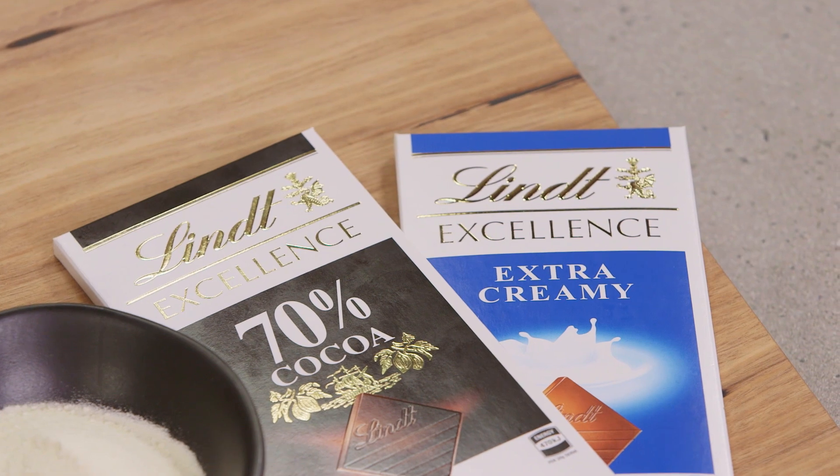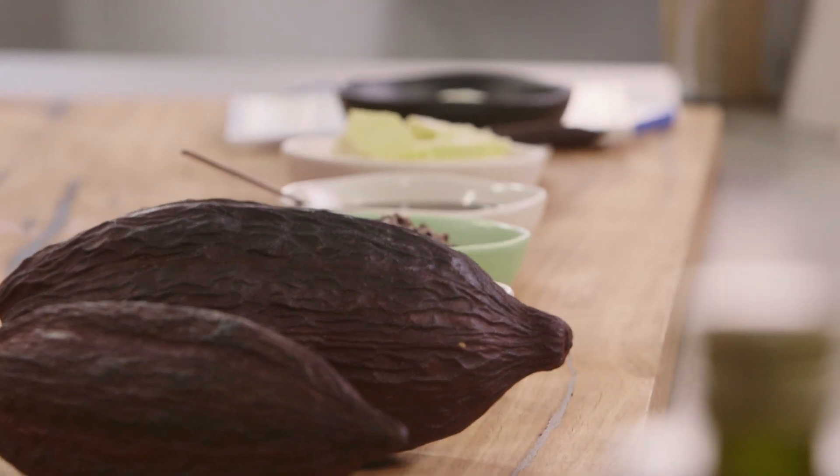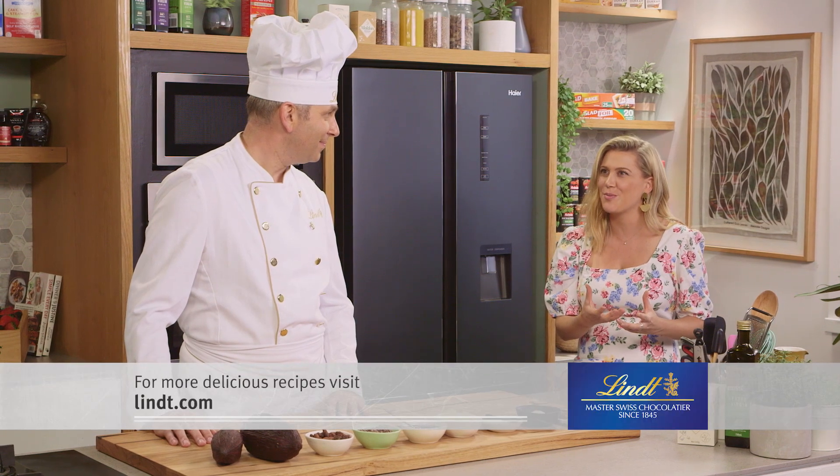And then there's the final result — the final product. I find masterclasses like this so fascinating. Who would have thought that a seed that's so bitter can be completely transformed into something that we all crave so much — chocolate.